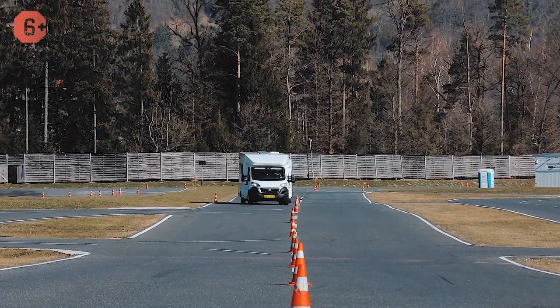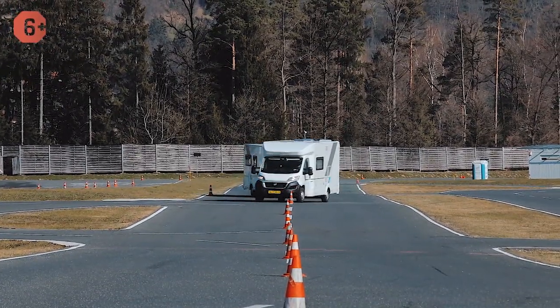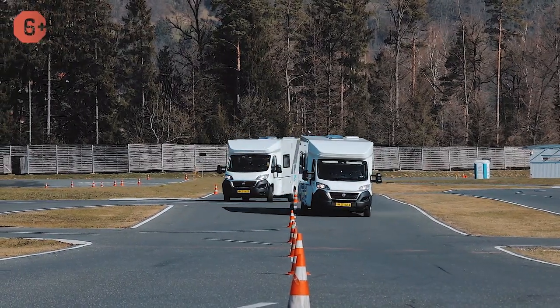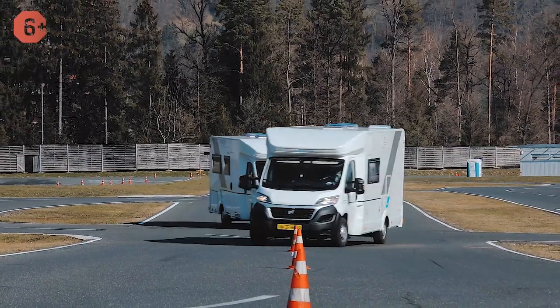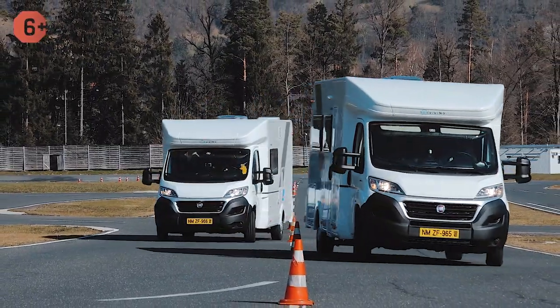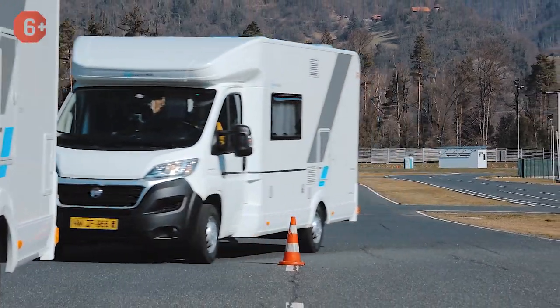The first exercise is the slalom. It may seem very simple — turn the wheel back and forth and go around the traffic cones — but with a motorhome, it's not quite so simple. On sharp turns, passengers in the back of the motorhome experience discomfort that is unknown to those sitting in the cabin. Usually there are no armrests on the seats in the back, and passengers are not ready to be thrown from side to side. They might be drinking a beer or reading a book, for example.